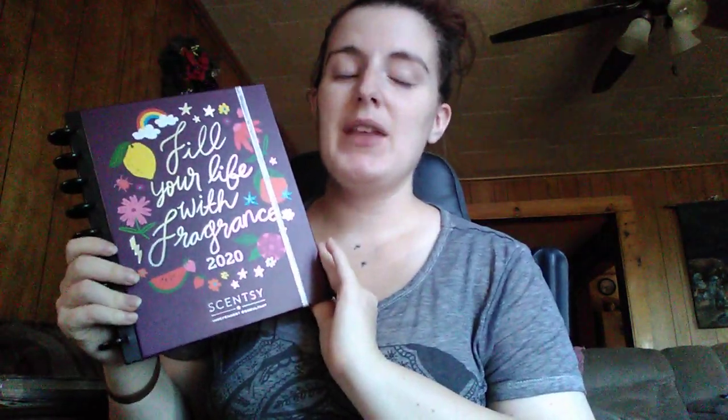This is one of the new items on our Scentsy success store. I purchase it every single year — it is our planner. Scentsy labels it as an agenda, but I call it a planner.